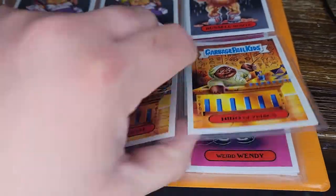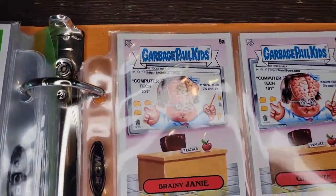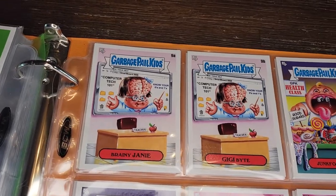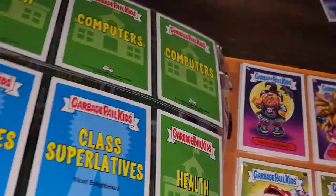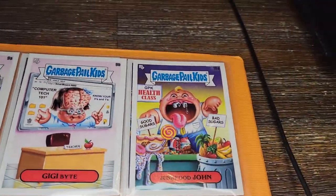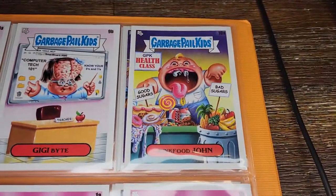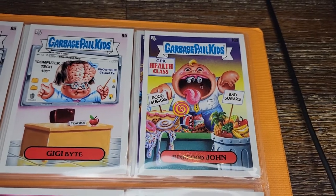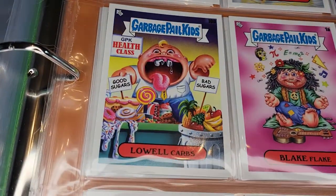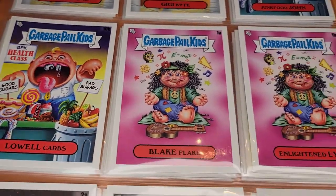Brainy Janey and GG Bite — the computer teacher. Junk Food John is in health class — not a good idea. Good Sugars, Bad Sugars — I think he's got that backwards. Lowell Carbs is the alternate, which is a fun name. And here's Blake Flake, Enlightened Lyle.